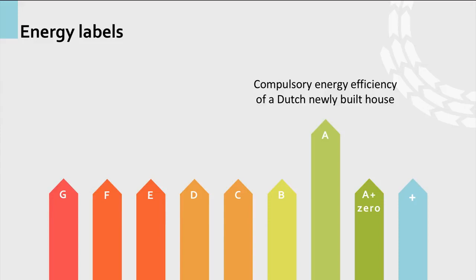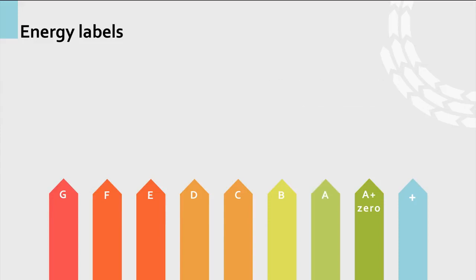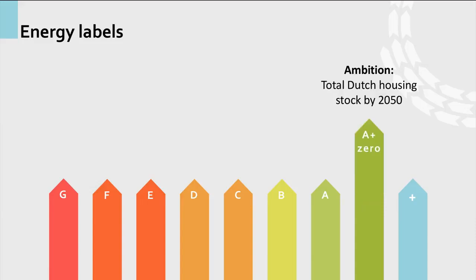If we want to make housing really sustainable, label A is nice, but it is not good enough — these houses still consume substantial amounts of energy. To make our housing stock really sustainable, we need to make sure that housing consumes zero energy derived from fossil fuels. An increasing number of new built and refurbished homes are already able to do that.